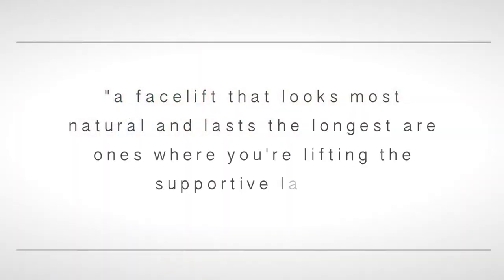Now, there's a lot of technical vectors in this whole thing — how you pull what layer and what direction. But essentially, a facelift that looks most natural and lasts the longest are ones where you're lifting the supportive layer and then just re-draping the skin nicely over the top so you don't have distortions in the front.